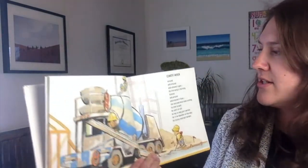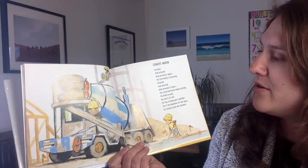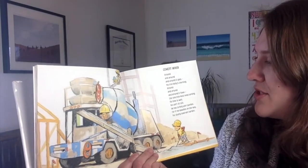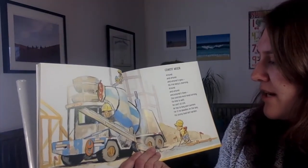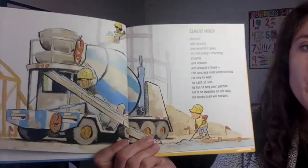Cement mixer. Around and around and around it goes. His iron belly churning. Around and around and around it flows. The concrete must be turning. No time to wait. He can't sit still. He has to beg our pardon. For if he dawdles on the way, his slushy load will harden.